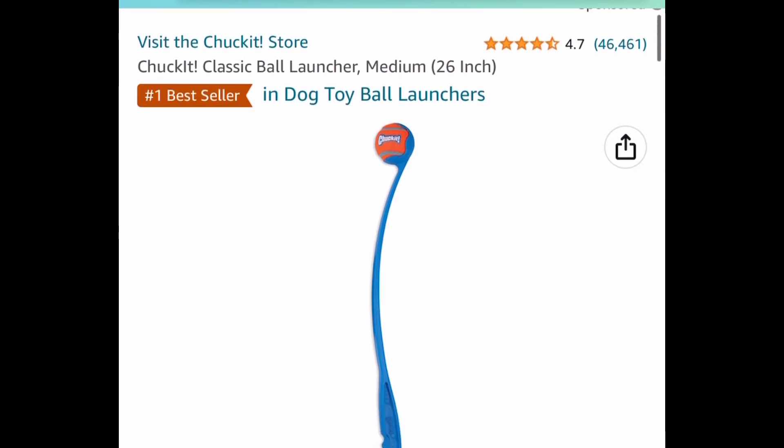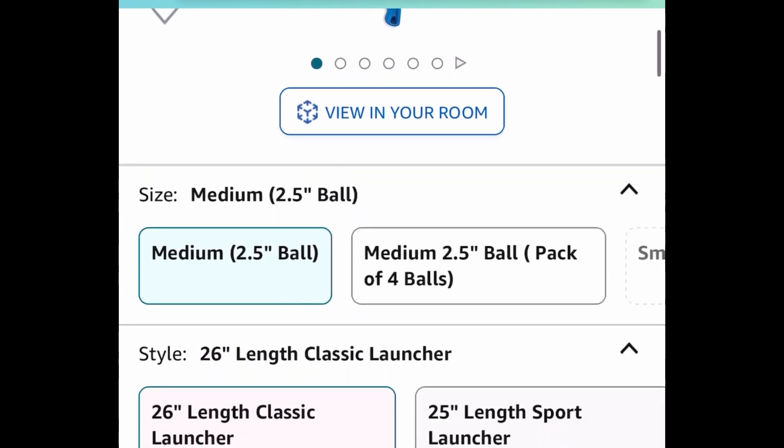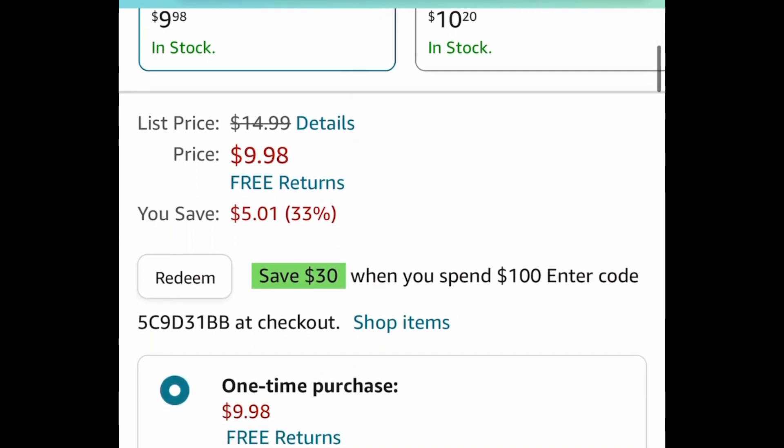Here we have this classic ball launcher — it's a medium size at 26 inches and this is also a price drop down to $9.98.